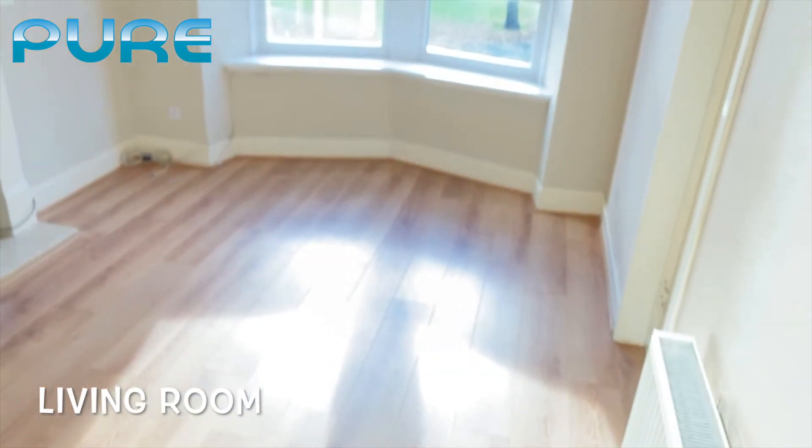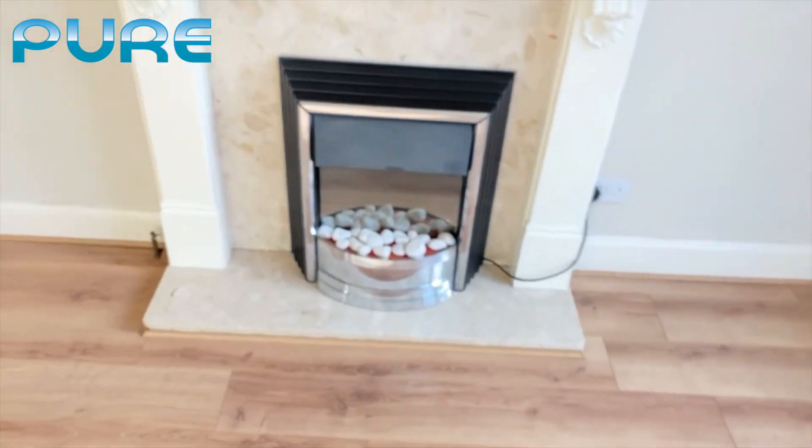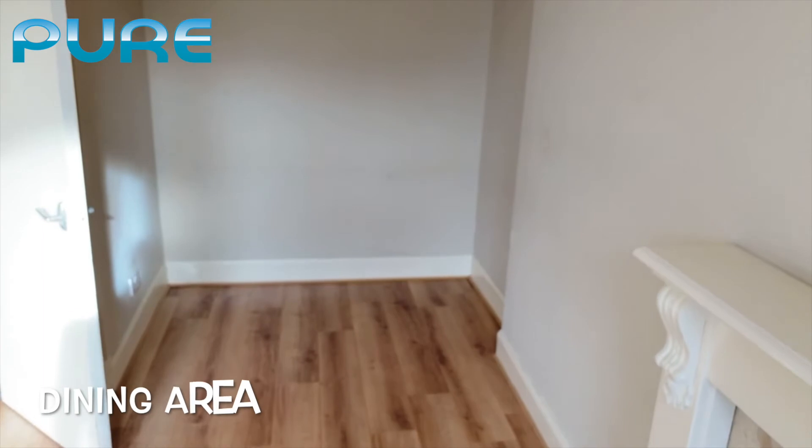From here we go into the living room. The sun is quite bright today but you'll get an idea of the size still. Big windows letting in plenty of light, an electric fireplace, beautiful laminate floors, neutral decoration, and it also has space for dining.